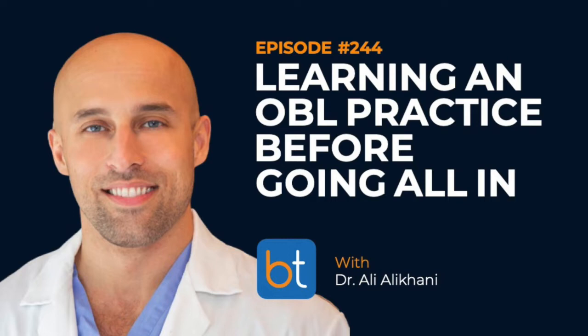Today we have a special episode discussing the independent or solo IR practice. We've previously discussed practice styles and structures on prior episodes — the pros and cons of the traditional IR/DR practice, the OBL or OBL and ASC practice, and vascular surgeon/IR practices. Today we're talking with interventional radiologist Dr. Ali Alikhani about his solo IR practice, how he got started, how it works, and is it lonely — because I was solo for a little while and it was a little lonely.